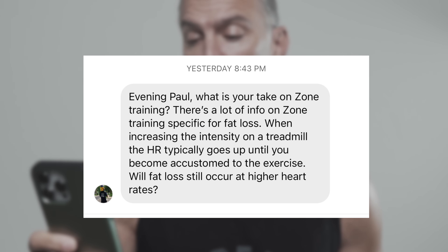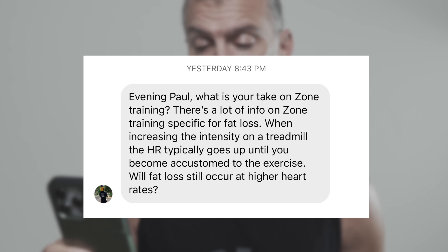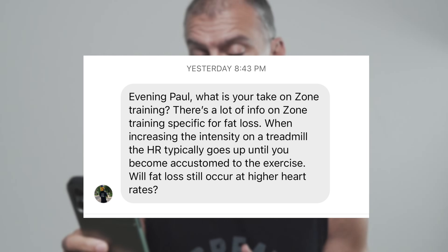Evening Paul, what is your take on zone training? There's a lot of info on zone-specific training for fat loss. When increasing the intensity on a treadmill, the heart rate typically goes up until you become accustomed to the exercise. Will fat loss still occur at higher heart rates?